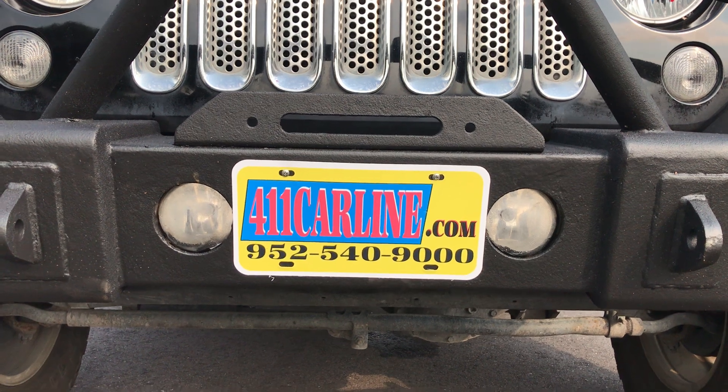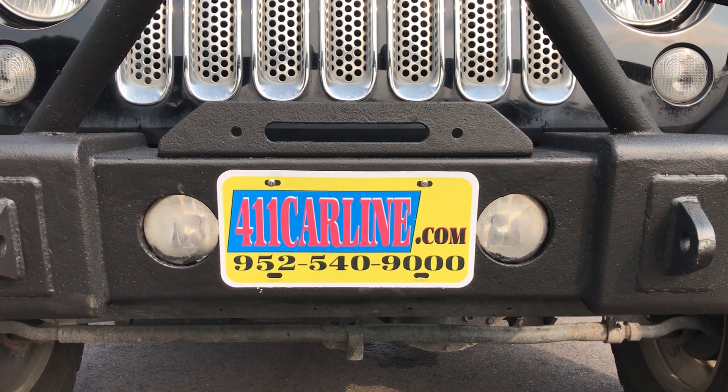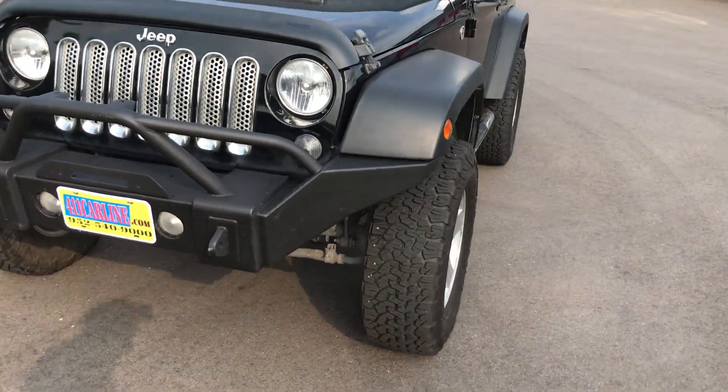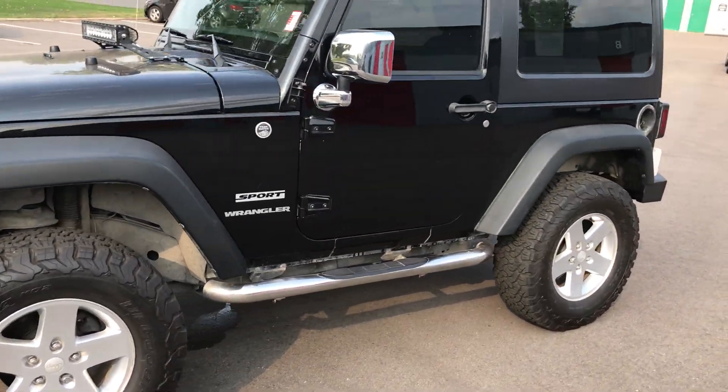You can find the free Carfax available on our website, 411carline.com. Just click on the little Carfax icon next to the vehicle. All of our vehicles are fully inspected by third-party mechanic shops, and we do whatever they recommend as far as maintenance and safety repairs.